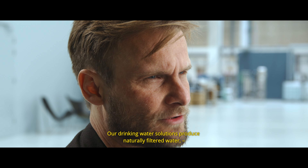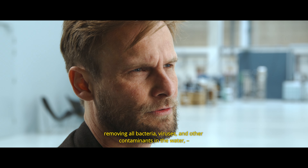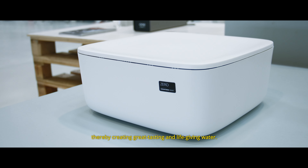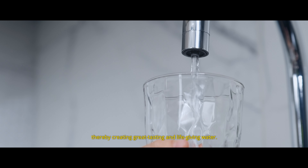Our drinking water solutions produce naturally filtered water, removing all bacteria, all viruses and other contaminants in the water, thereby creating great tasting and life-giving water.